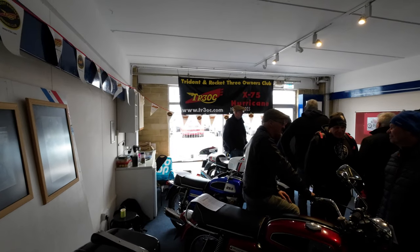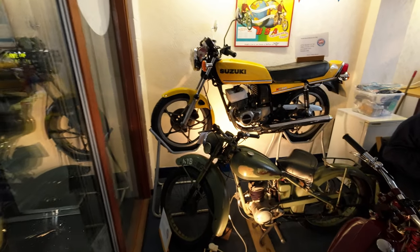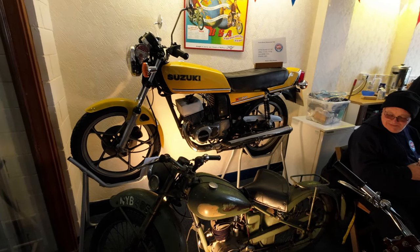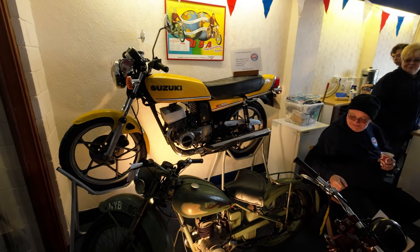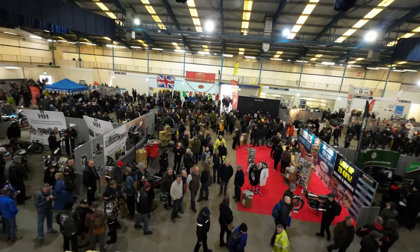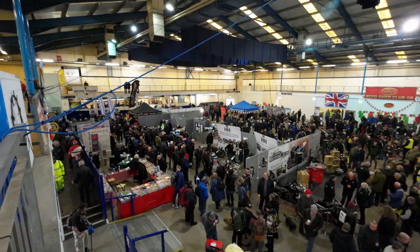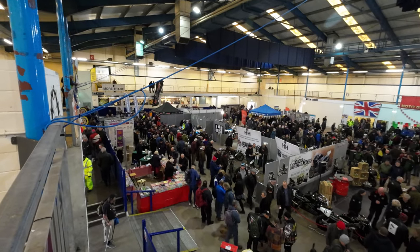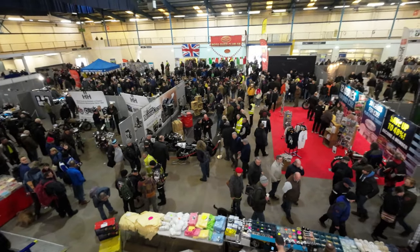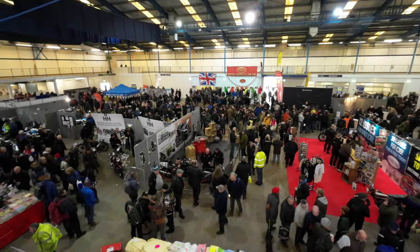This is a Triumph and Rocket 3 Owners Club. Several of my mates at the time when I had the LC got the Suzuki X5. Busy busy busy - this is the first day, Saturday at the show. Really popular show. Hey down there look - they've got Brian Cryton. I think I spot Brian Cryton - he is supposed to be here today, wandering down there.